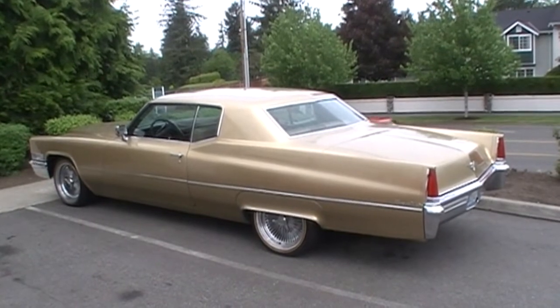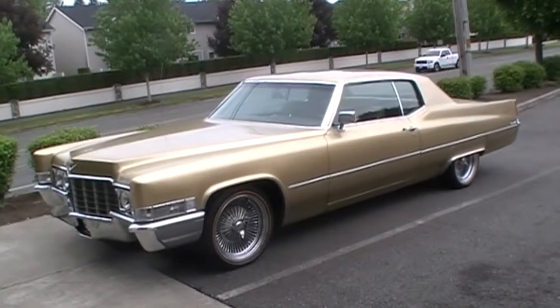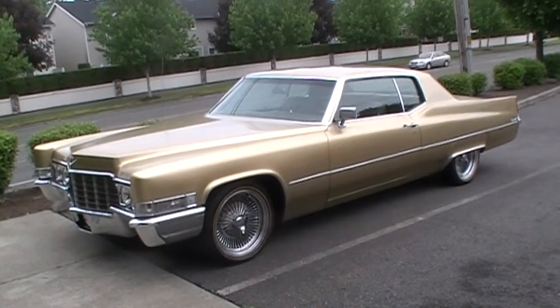We just got finished with this gorgeous 1969 Cadillac — freshly rebuilt engine, electronic ignition, brand new carburetor.